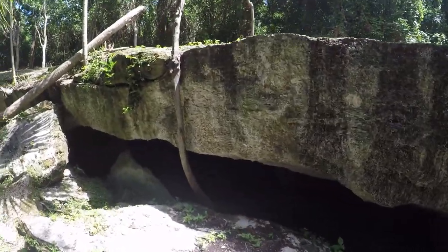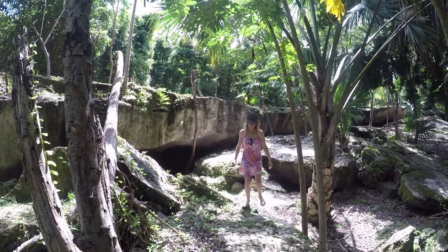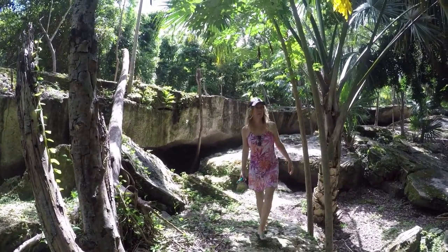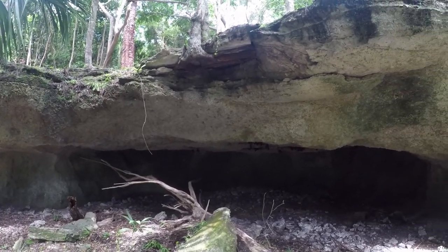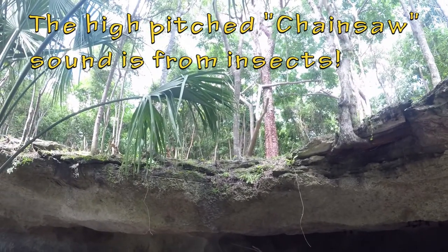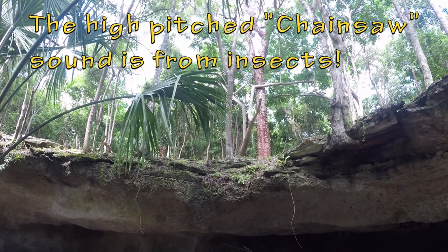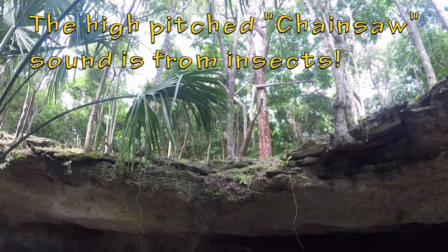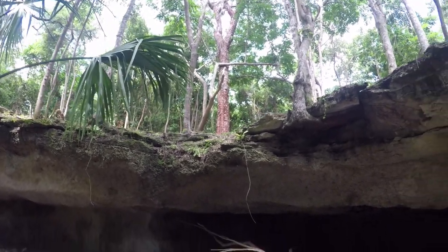Wow, look at this cave. Man, look at that. Oh my God, there's bats everywhere in there. You've got to be able to hear that sound. And look at these bats in this cave.